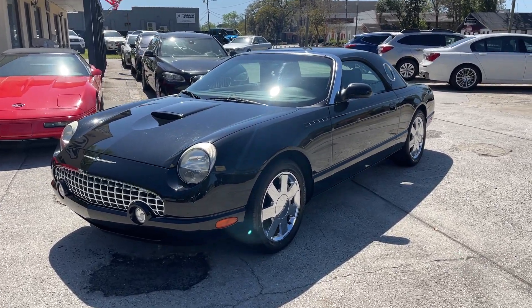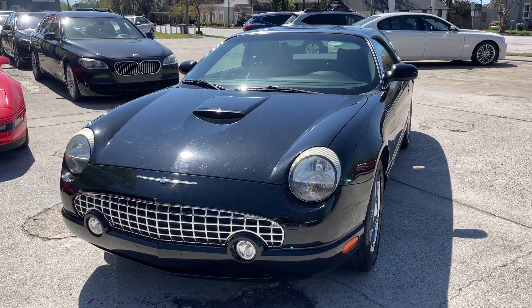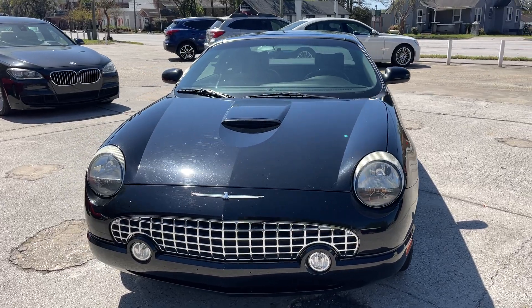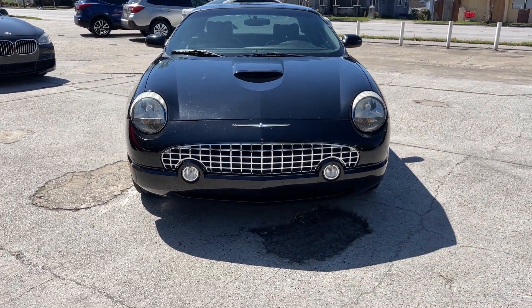It's got a hard top and also has a soft top, so you got the best of both worlds here. Convertible — maybe you don't want it to be a convertible. You can do kind of a little bit of what you want to do with it. That's kind of neat.